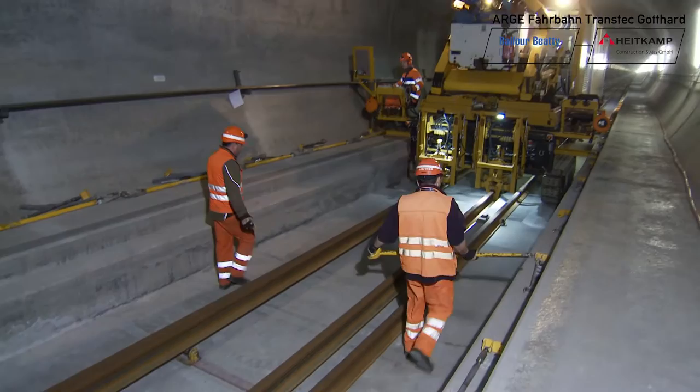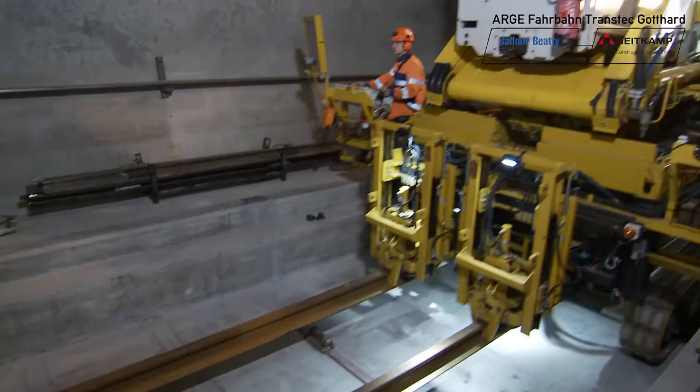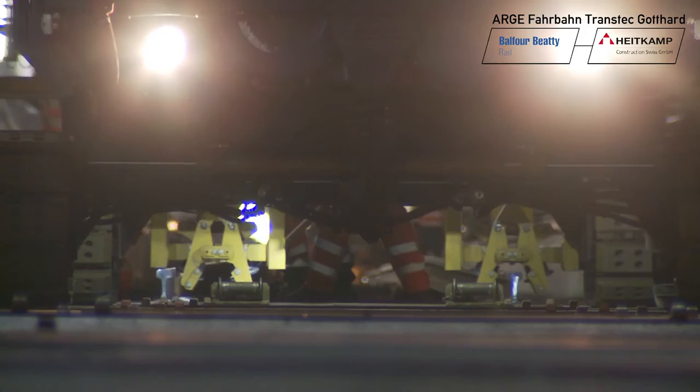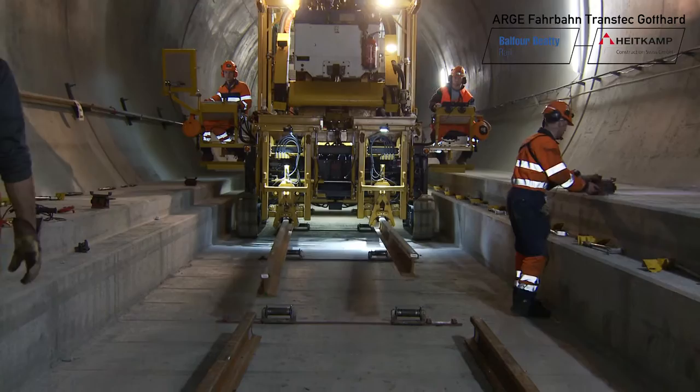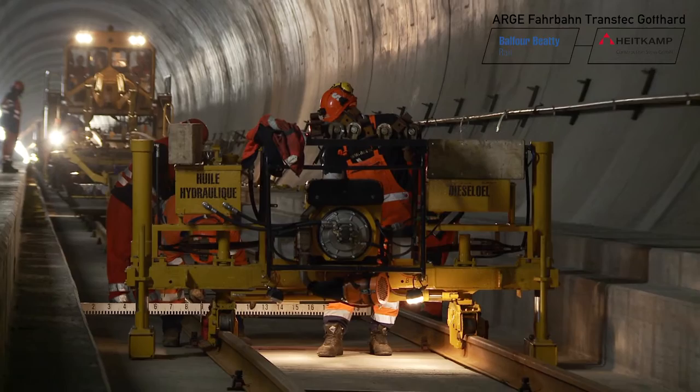The rail lifting unit pulls the 120-meter-long rail pairs into the correct position via temporarily installed rollers. The crawler tracks have to be very precisely controlled. Each of these rails weighs over seven tons. At the 120-meter mark, the lifting unit stops. Even now, the rails are almost at their place of installation. In the next phase, the machine lifts them from the transport rollers and places them on anchor arms.